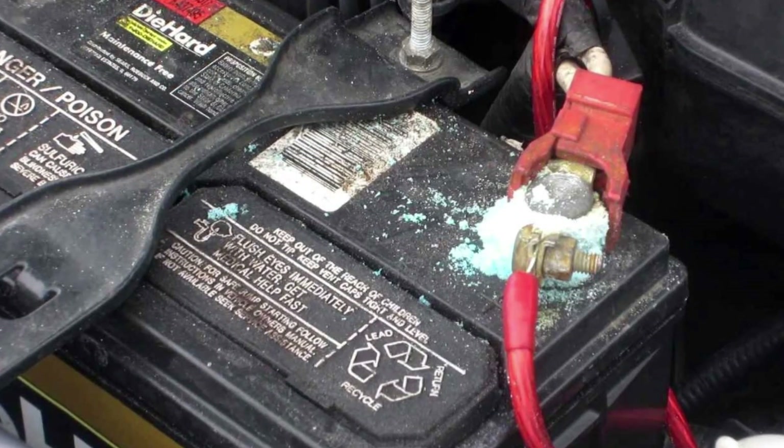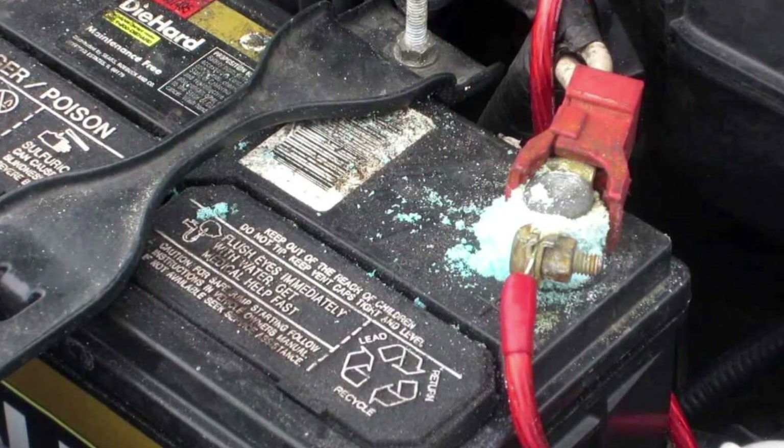But before you do anything, you can do a simple and free checkup. Check the connections of the battery — they may be corroded. If the battery connections are corroded, you will have low voltage in the system of your car. You can also check the minus terminal connection, which is called the ground cable, on the other side.